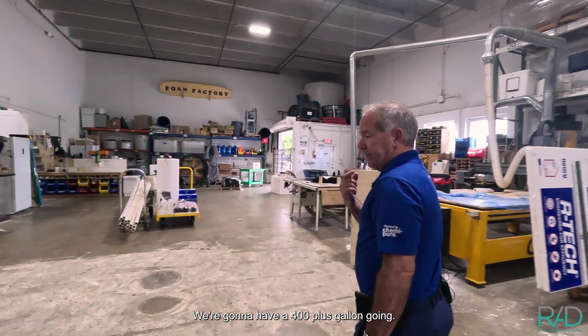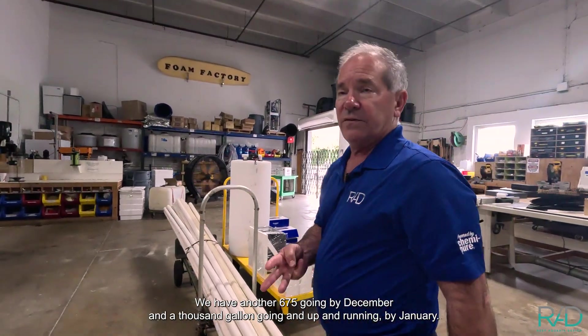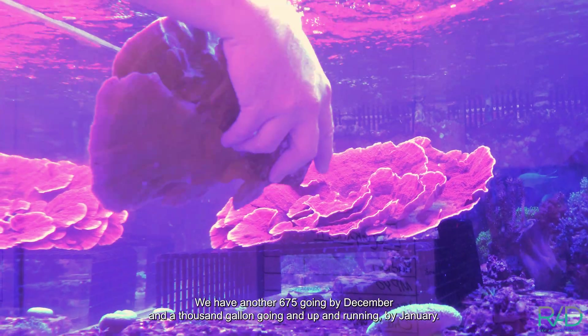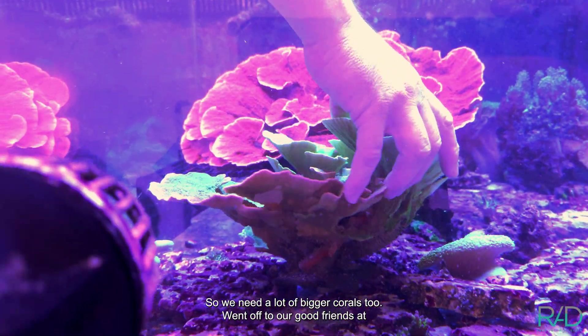We're going to have a 400-plus gallon going, the 700-gallon going, another 675-gallon going by December, and a 1,000-gallon up and running by January. So we need a lot of bigger corals too.